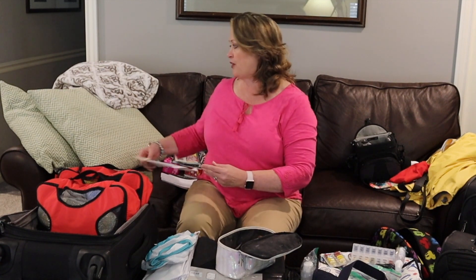Things like shampoo, conditioner, razor blades, shaving cream, and all that kind of stuff. So I'm going to go through these bags a little bit with you and just show you how I do it.